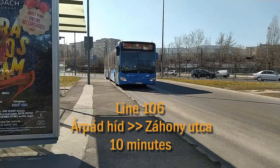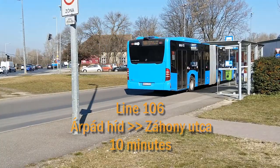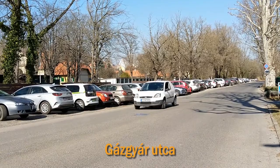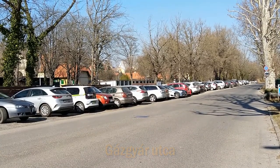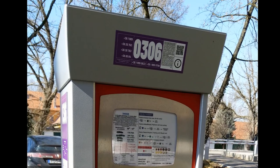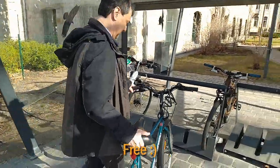There is also a bus service stopping near IBS, linking you up with Metro Line 3. If you own a car and wish to come to IBS by car, it's also possible, but do expect some parking fees near IBS. You may also choose to come by bicycle.